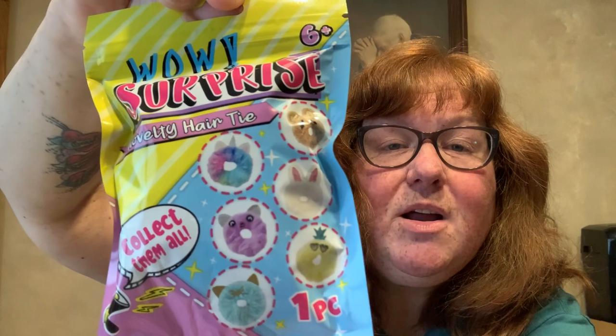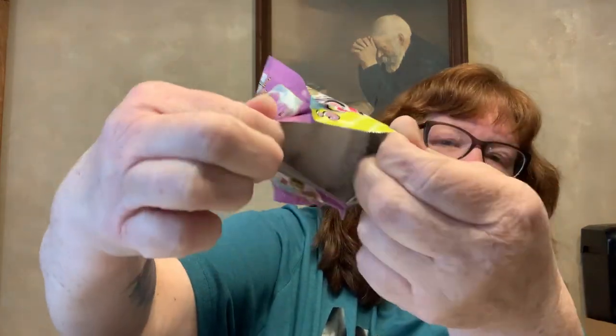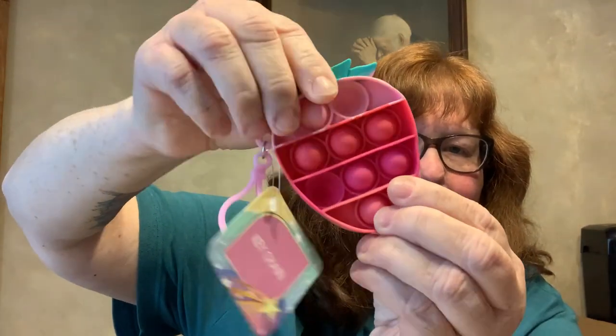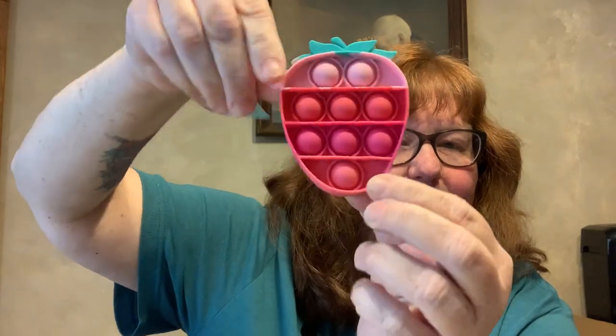I found something called Wow Surprise novelty hair tie — collect them all. There are six different ones to collect, and I'm going to open it in front of you. Oh, it's a Ziploc! And I got the bunny — ain't that perfect, it's the Thursday before Easter and I got the white bunny! Also, they're calling this next one a key chain — it's one of those pop-it toys. It's a strawberry. They had a pineapple too. I really like the strawberry.